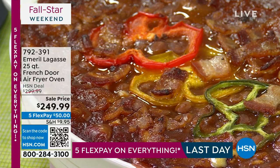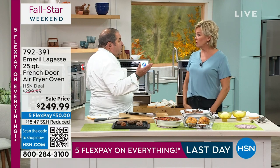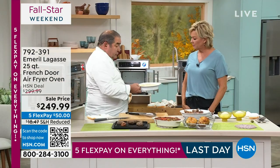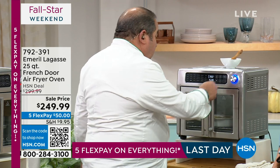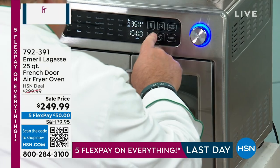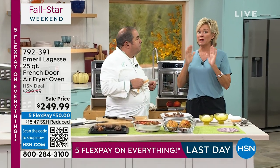Football season is upon us, tailgating parties are happening. You could literally take this with you — if you want to do a tailgating party, it just needs a regular outlet, that's all you need. I have some rolls here — raw dough. Beautiful little buttery rolls. We're going to start and away we go. By the way, I know this aired earlier — we have less than 800, maybe 800 left at best.